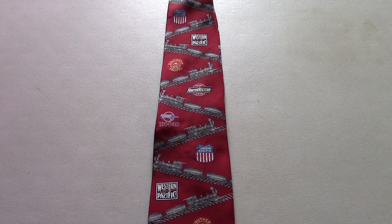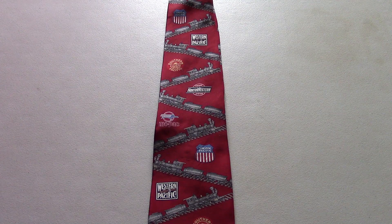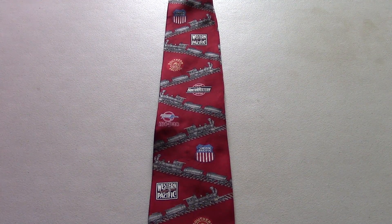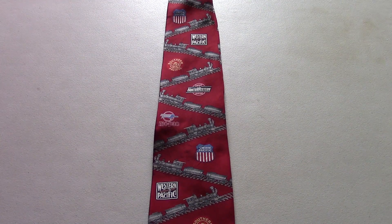So that concludes this year's post-National Train Day update video. I'd like to give a special shout-out to my Patreon supporters at this time — your names are listed here. Stay tuned, because for the next 12 months or so I have some exciting videos planned that I'll be uploading to my channel. Thank you very much for watching. Take care.